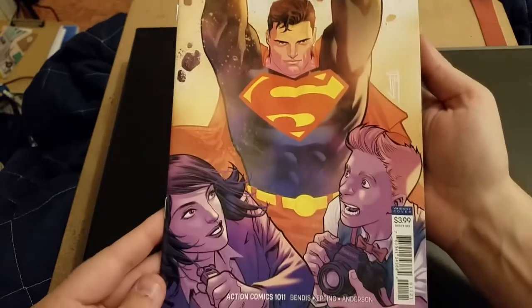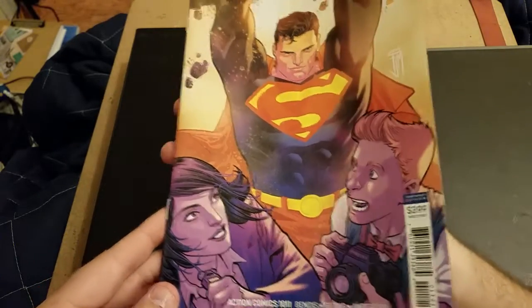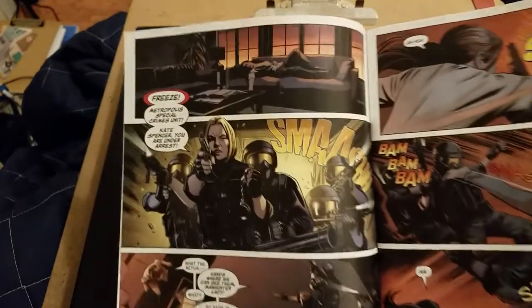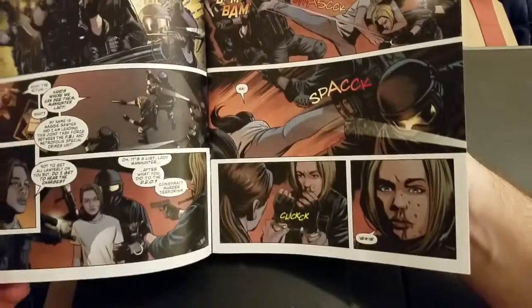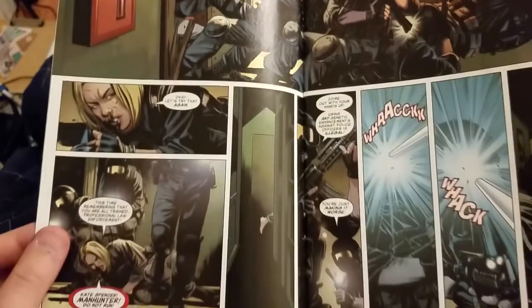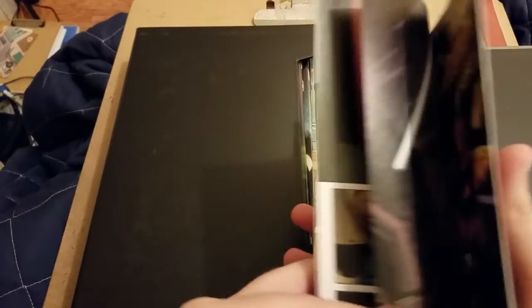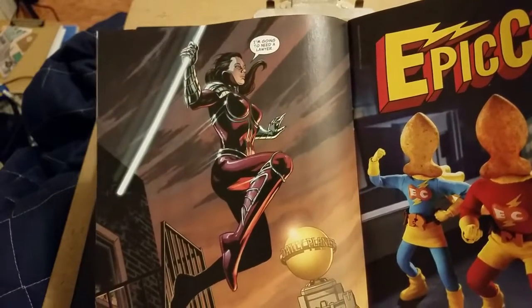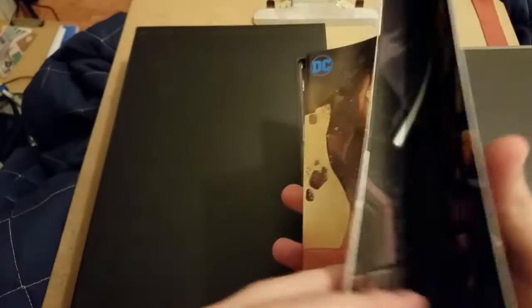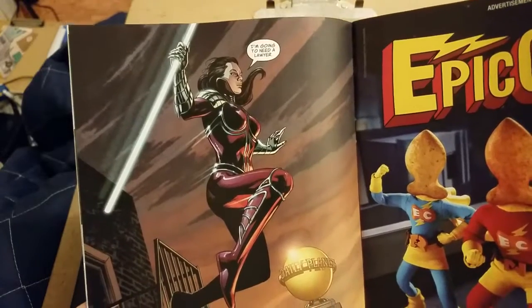We're starting with Action Comics number 1011. If I remember correctly, both Lois and Clark are wearing disguises and spying on an organization. I don't remember if it is actually Leviathan that they are infiltrating or if it leads them to Leviathan. This is the book you want to read before the big Leviathan Rising special, so if you're thinking about picking that up, make sure you're reading Action Comics.